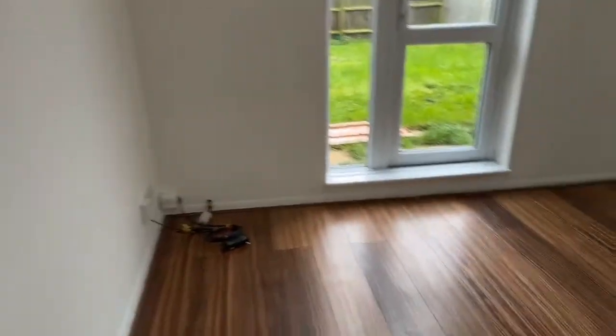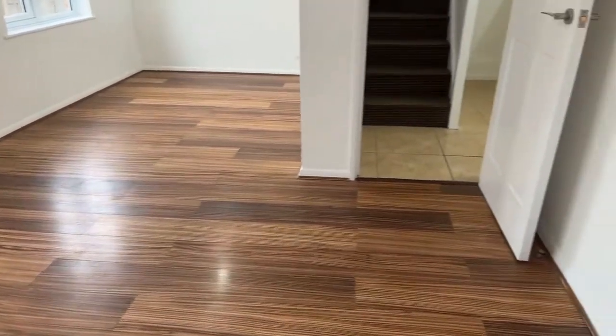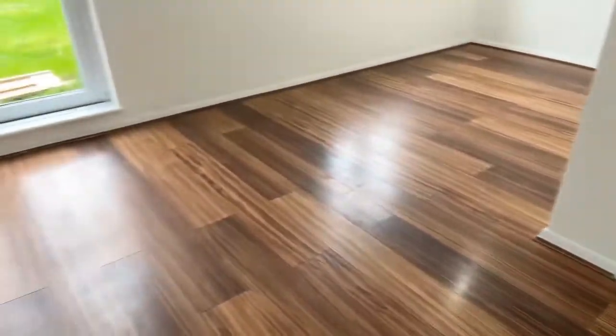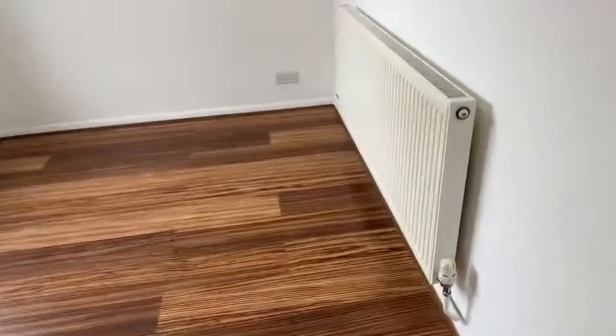Then we've got the living and dining area in here. This is a good size and you can quite easily split it off into a dining area and living area. It's gas central heating throughout.